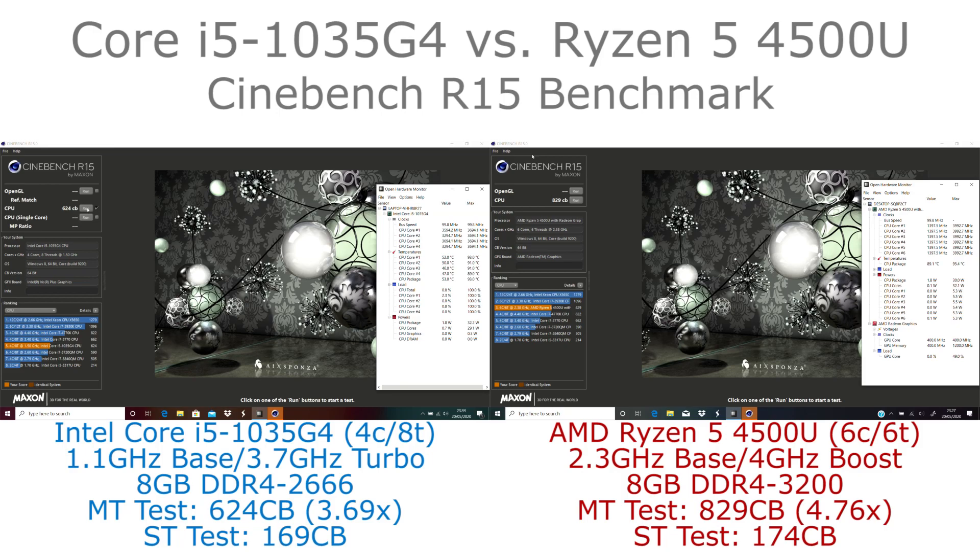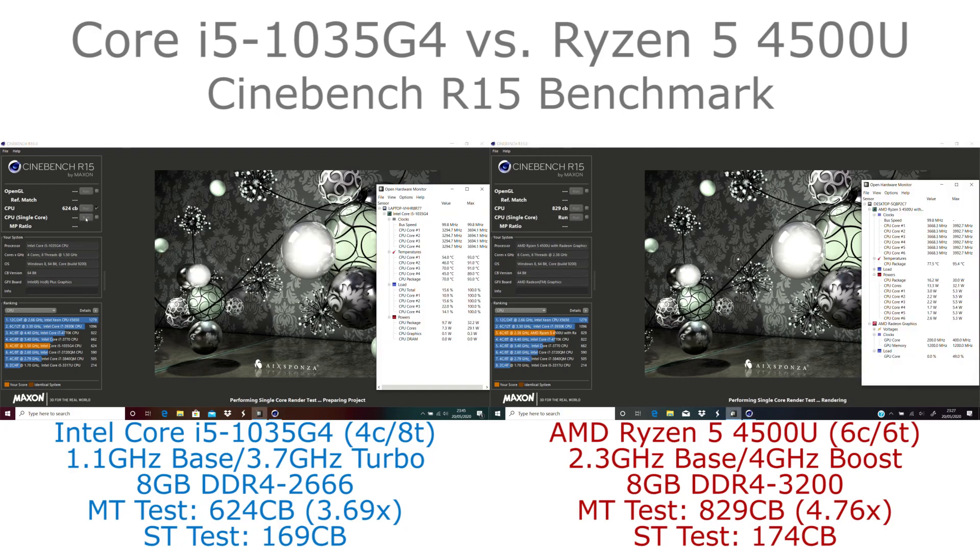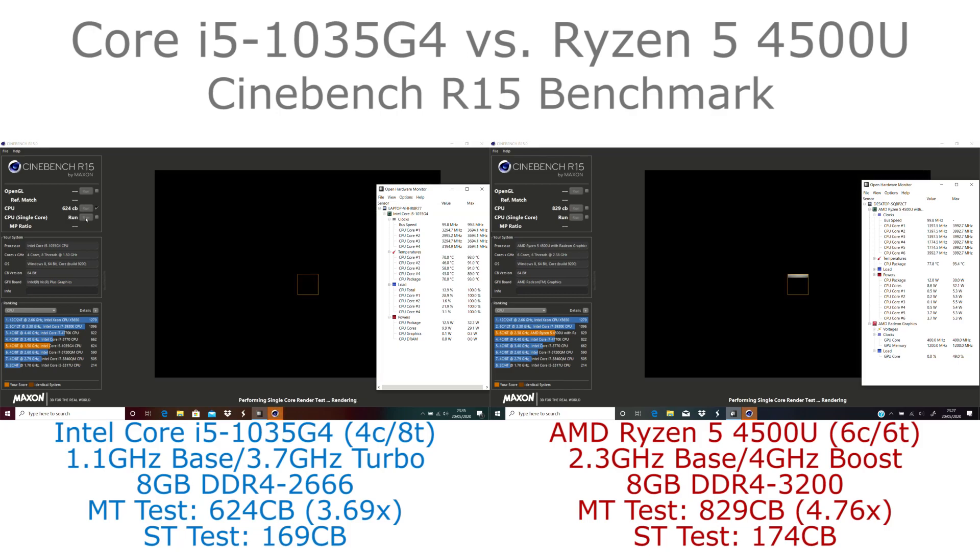The Ryzen does draw a little bit more power in this unit, at least according to Open Hardware Monitor — typically around 20 to 22 watts once it gets out of the short-term boost, whereas the Core i5 is using more like 18 watts.